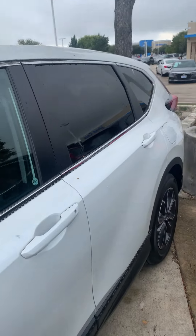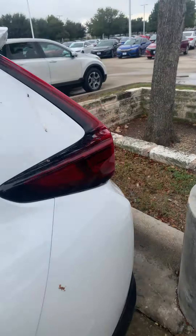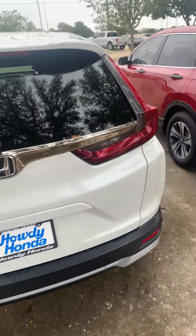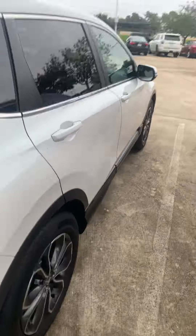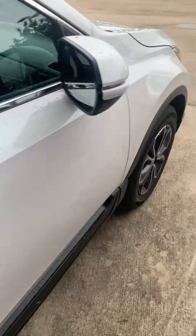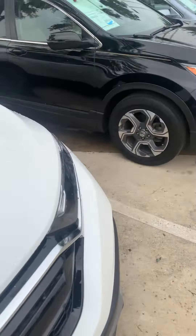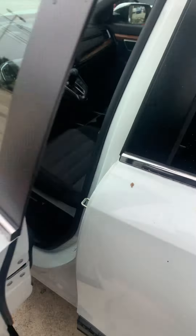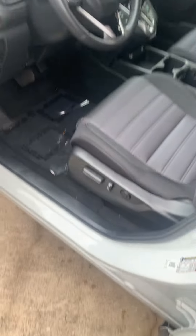This is a really, really nice car — no scratches, clean Carfax, everything. Just a quick walk around: nice tires, and this is a new design from 2020. Just wanted to show you a quick video.